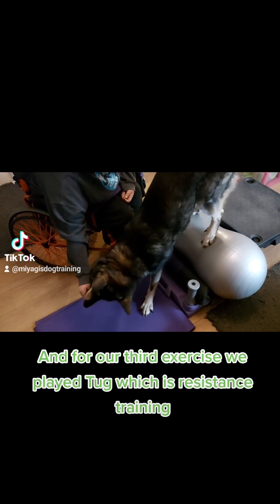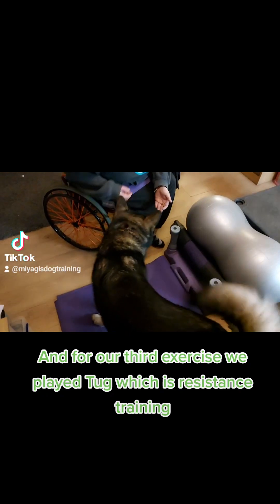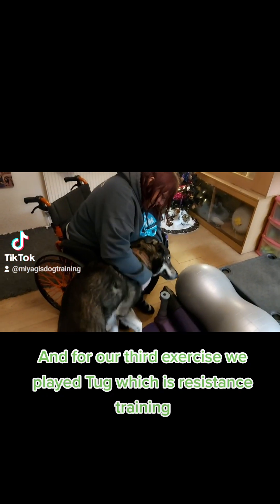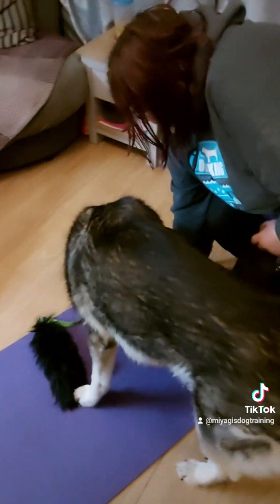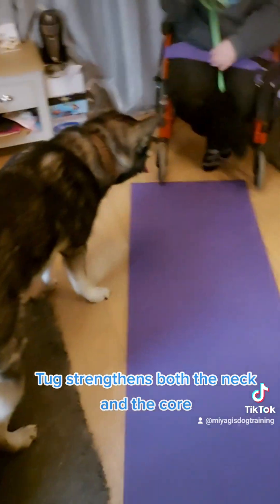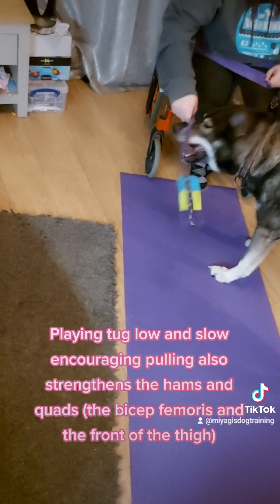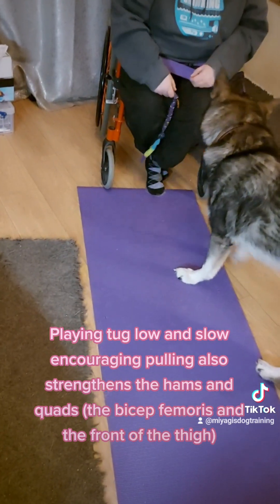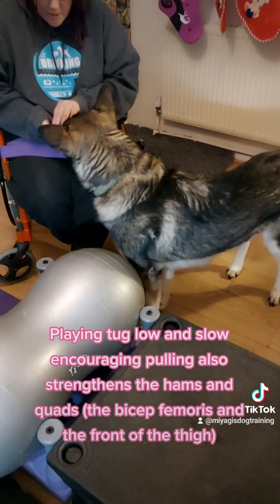For our third exercise, we play tug, which is resistance training. Tug strengthens both the neck and the core. Playing tug low and slow and encouraging pulling also strengthens the hams and quads — the bicep femoris and the front of the thigh.